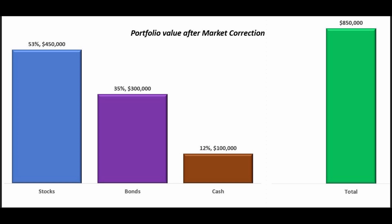What should the investor sell to meet the cash need and restore the target asset allocation? Selling investments to meet a cash need can be a difficult decision. However, by following these guidelines, investors can make sure that they are selling the right investments and maintaining their desired asset allocation.